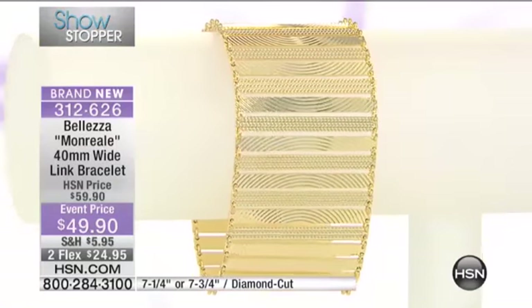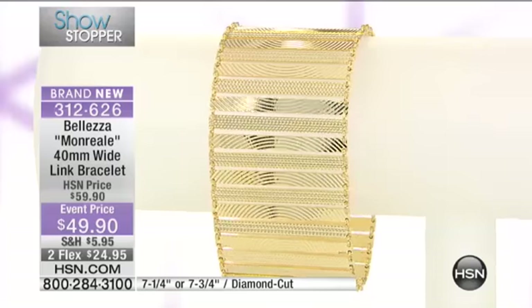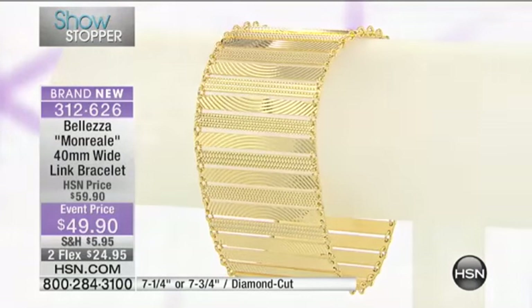Two months at $24.95, or a third flex payment if you'd like. We now have over half the quantity selected — available in 7¼ or 7¾ inch. I'll let you know which size is going to go first.